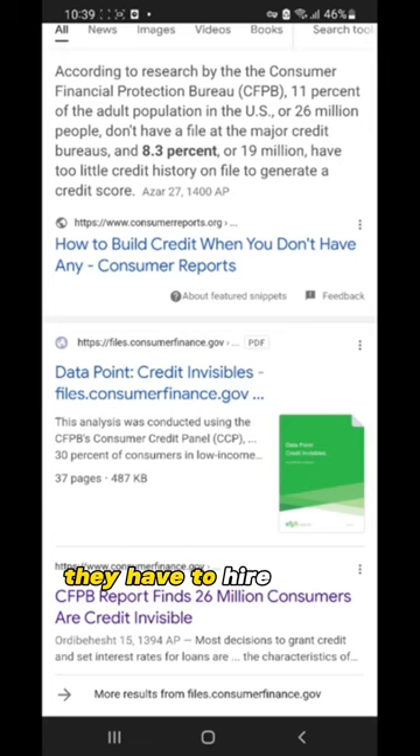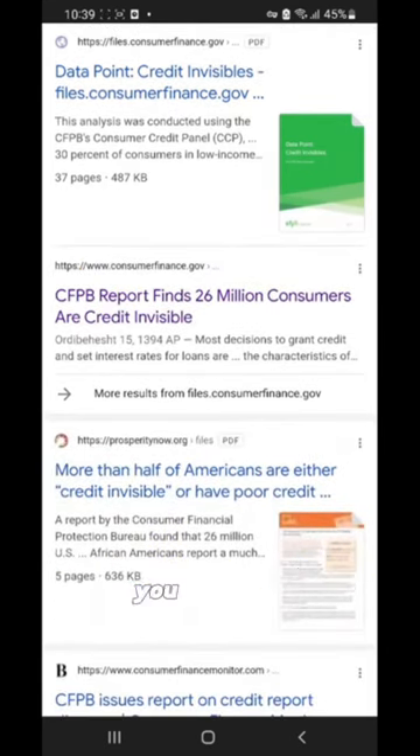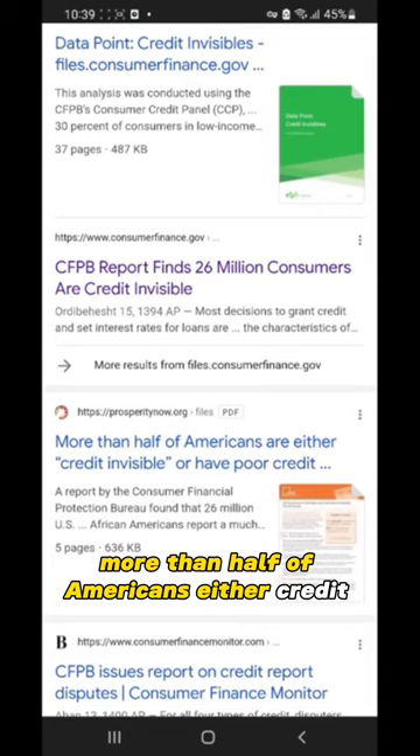They're kind of like a sitting duck, in a really horrible situation where they have to hire a credit repair company, and there's a billion companies out there promising so much. The purpose of this video is to take away that headache and cut out the fat and tell you straight up how this industry works. More than half of Americans are either credit invisible or have poor credit — I'll leave these links in the video so you guys can see.